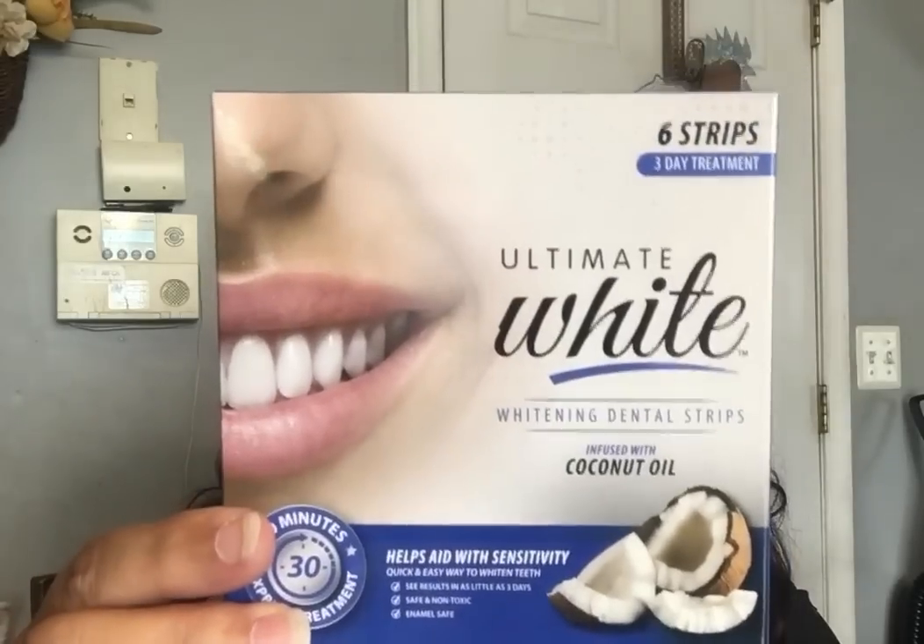I got another box of the Ultimate White strips. I have to say — this stuff works, but the box is very deceiving. I'm going to open it up for you: in this big old box, you get literally three strips. That's what they have in that big box — three strips. It's all a trick of the eye.